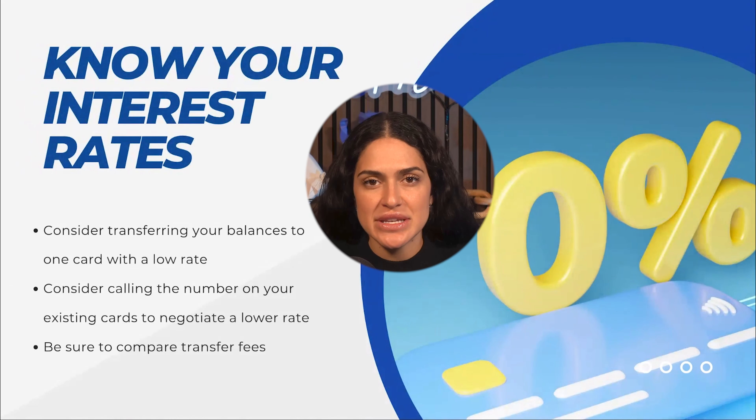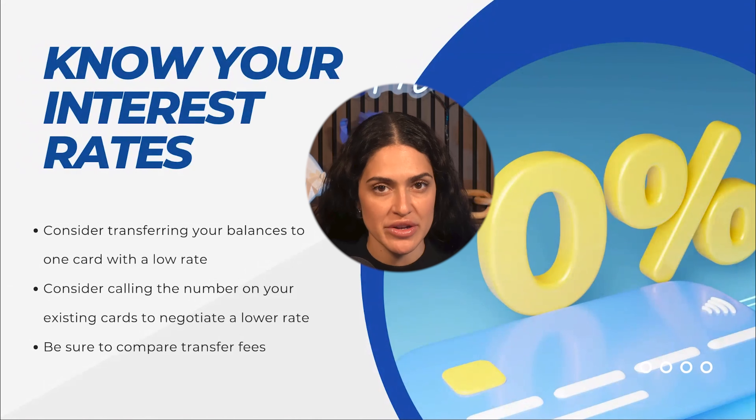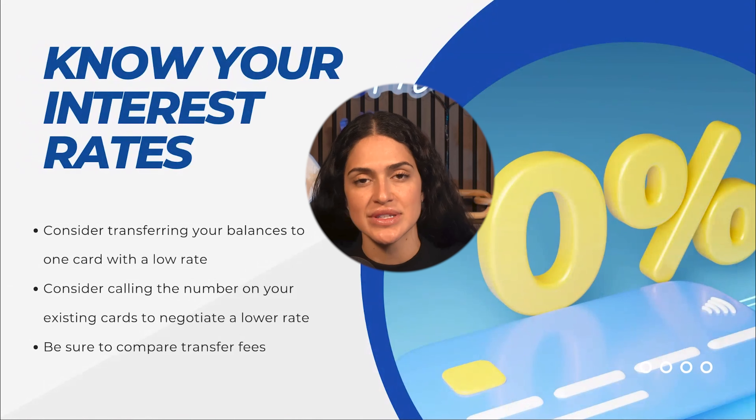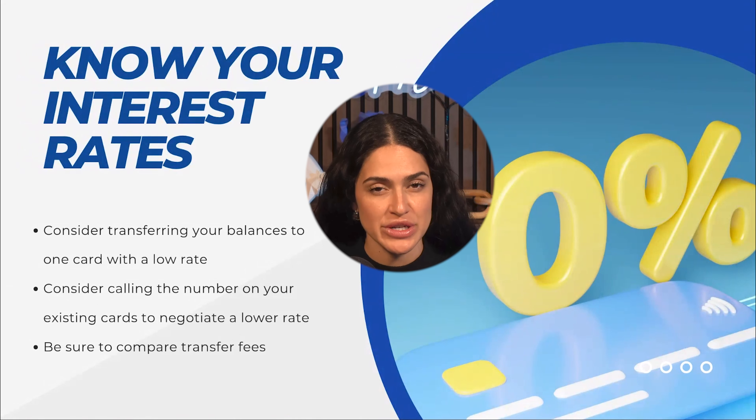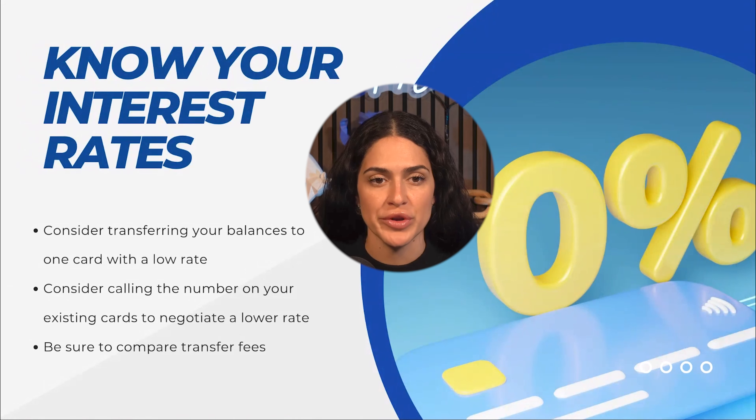The first thing you will want to do when creating a debt payoff plan is to confirm the existing interest rates on your credit cards or outstanding loans. In addition, take note of the most recent balance, and once you've done that, you can start researching if balance transfers might be an option for you.